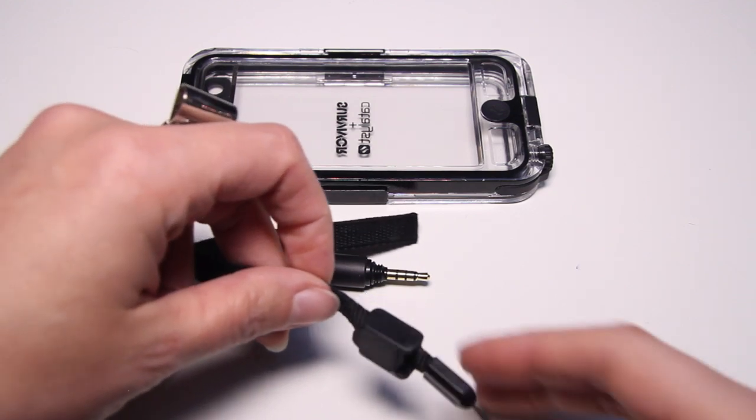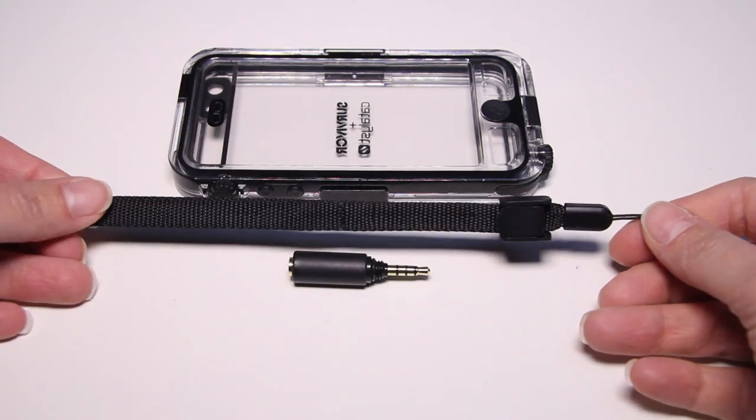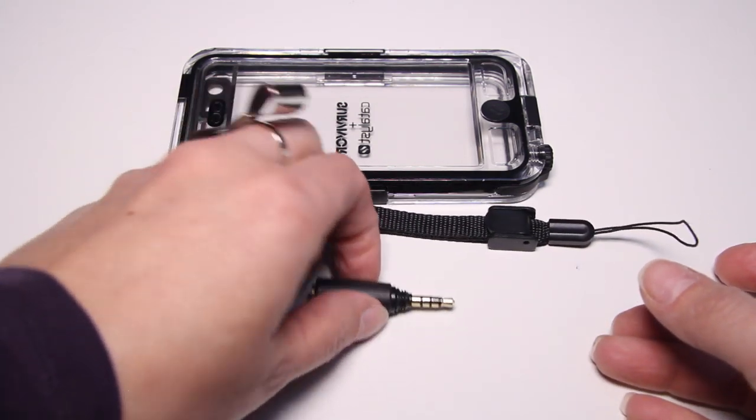The final differentiator is that the Griffin Survivor Catalyst comes with a wrist strap and a waterproof headphone jack, making it very viable for water sports. If you're someone who vacations by a lake or ocean, this is a very good case — assuming you're not taking a lot of phone calls. You have a wrist strap, a waterproof plug, and you're basically set to run along beaches, shorelines, or even take it out for a bit of snorkeling.